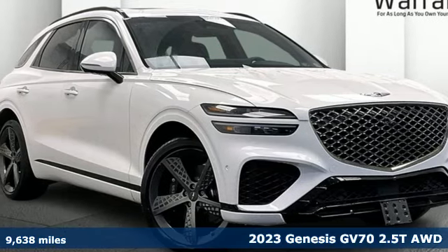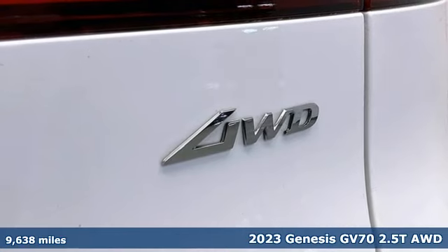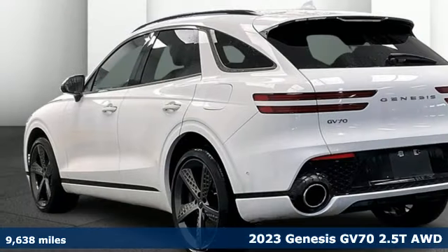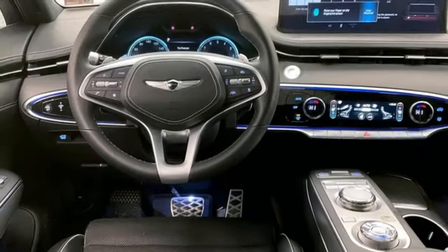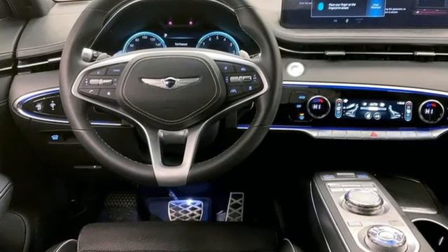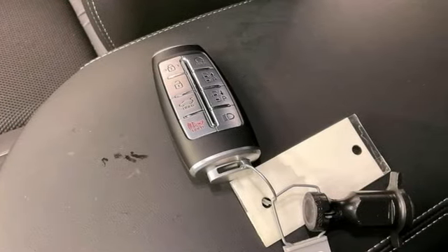It's a 2023 Genesis GV70 with the soul of a sport sedan and the capability of an SUV. The GV70 is the ultimate expression of automotive liberation. It comes nicely equipped with features you'll love, including an intercooled turbo inline four-cylinder engine.